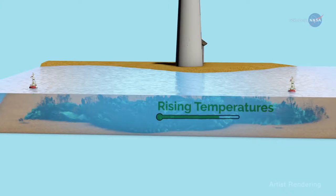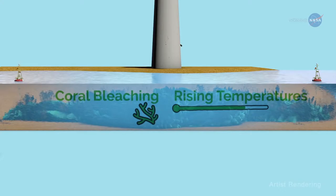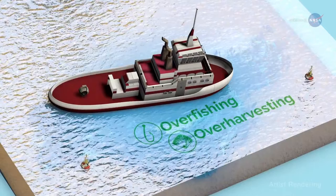Rising water temperatures linked to climate change threaten the health and function of these fragile ecosystems, triggering events such as coral bleaching. Overfishing of key fish and invertebrate species and overharvesting of corals disrupt the natural systems, introducing invasive species and resulting in coral disease.